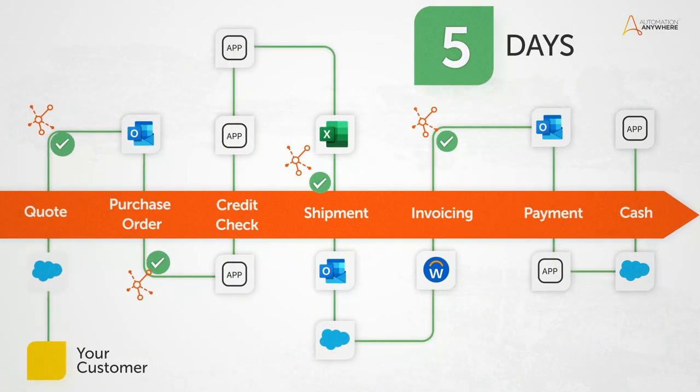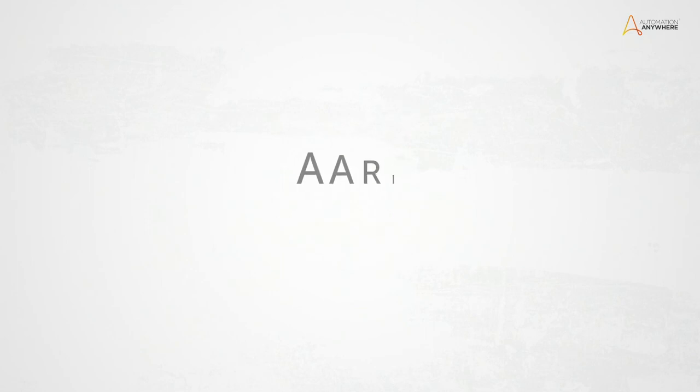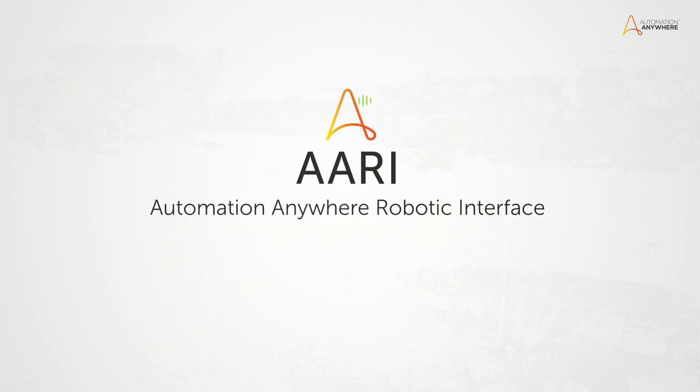You can turn complexity into simplicity with ARRI, your new digital assistant. ARRI leverages your secure and always-on bots for unprecedented scale in intelligent automation.